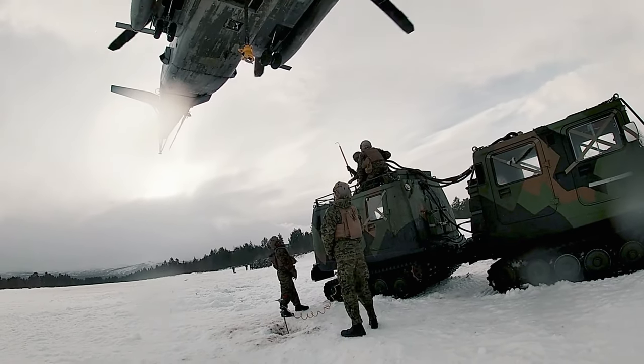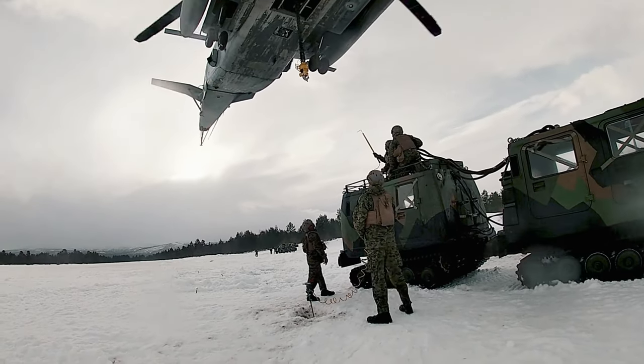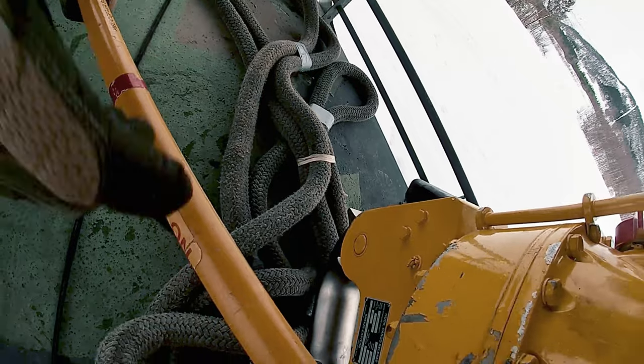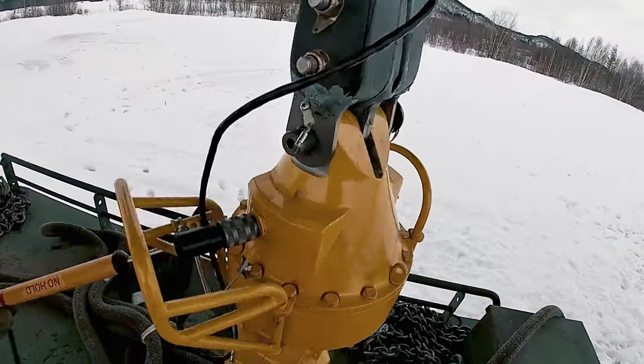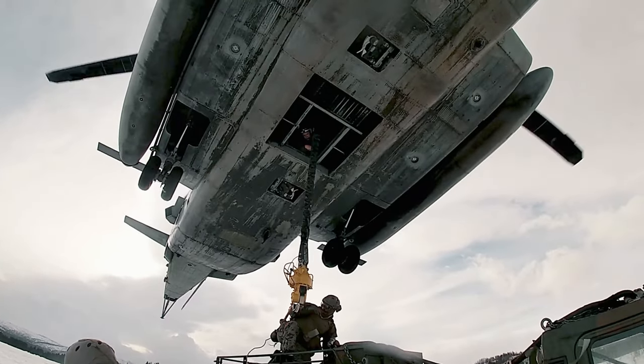Besides myself being the range safety officer, there's also the team lead who is in charge of the Marines actually under the bird. His job is to make sure everything's hooking up right, and Marine safety is also number one. Then you have the static man, whose job is to ground out the electricity produced from the bird, and then the hook man is to make sure the actual load itself gets connected to the bird.